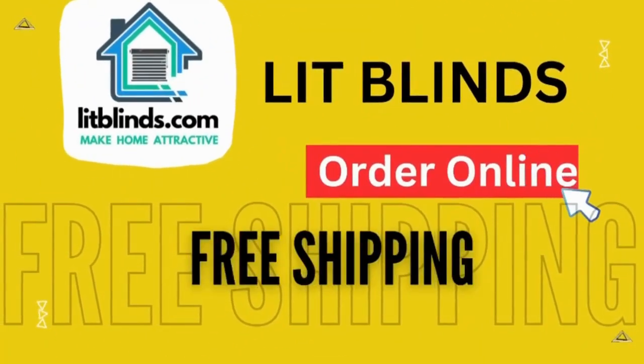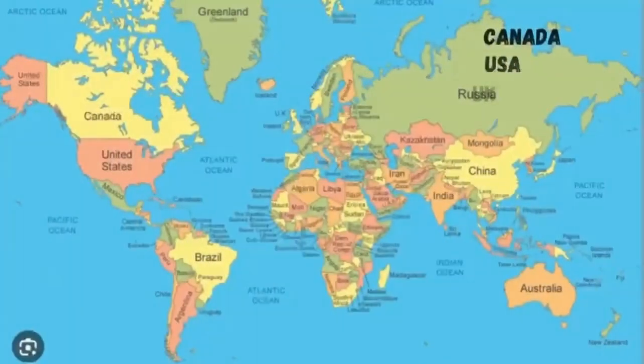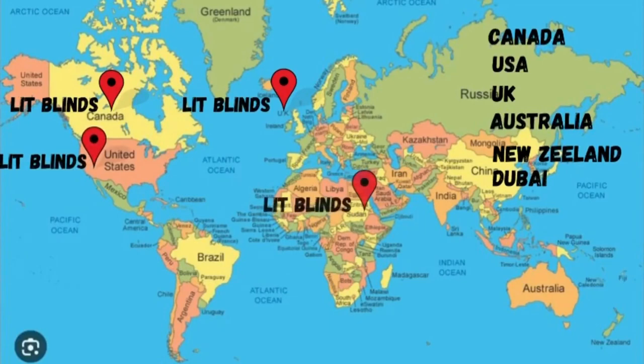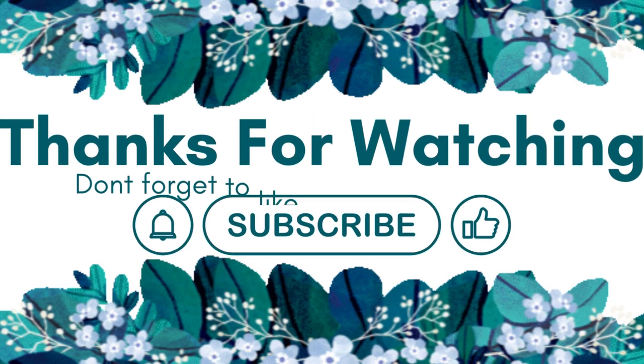Order online with free shipping. Lit Blinds ships to different countries: Canada, USA, UK, Australia, New Zealand, and Dubai. Lit Blinds provides free shipping and 50% off in each country. Order quickly to save. Contact us — Canada: 514-826-5278, USA: 254-708-6262, or email islipblinds@gmail.com. Thanks for watching.